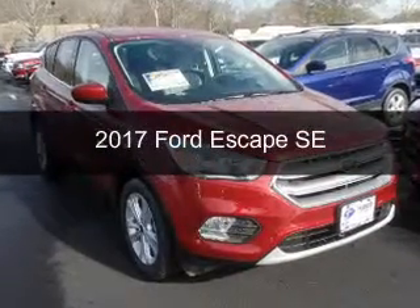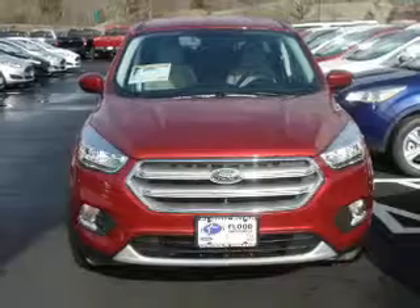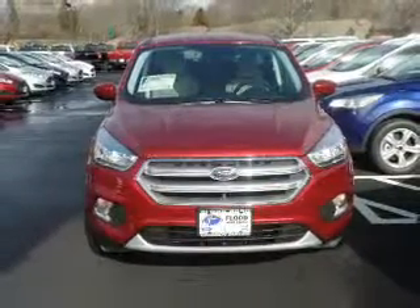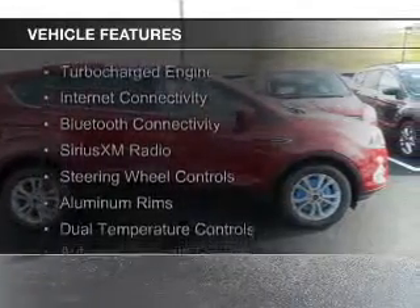This is a new 2017 Ford Escape. It's powered by front-wheel drive, a 1.5-liter four-cylinder engine, and a six-speed automatic transmission. The features include a turbocharger,